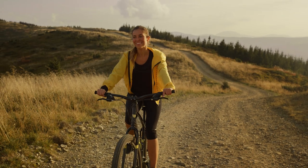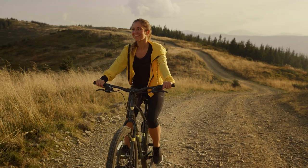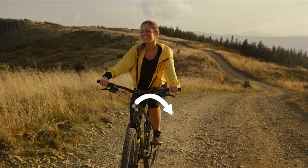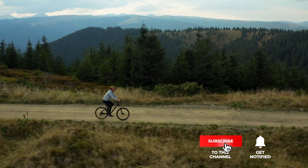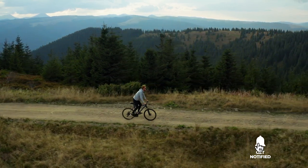If you haven't found a professional mountain bike that meets your needs yet, well, keep watching because I have more lined up for you. If this is your first time visiting this channel, be sure to subscribe and hit the bell icon to receive notifications of my next videos.